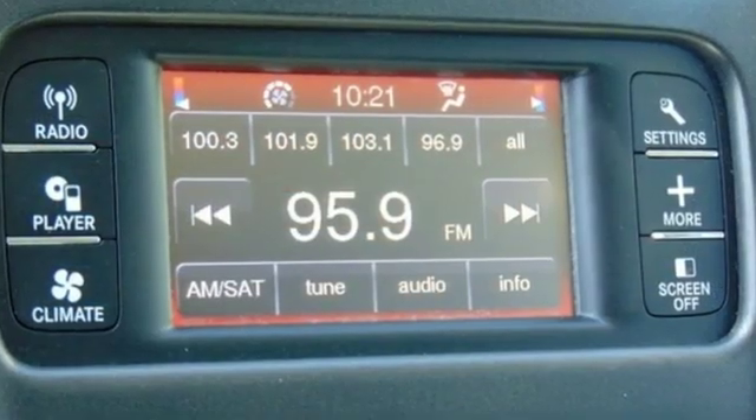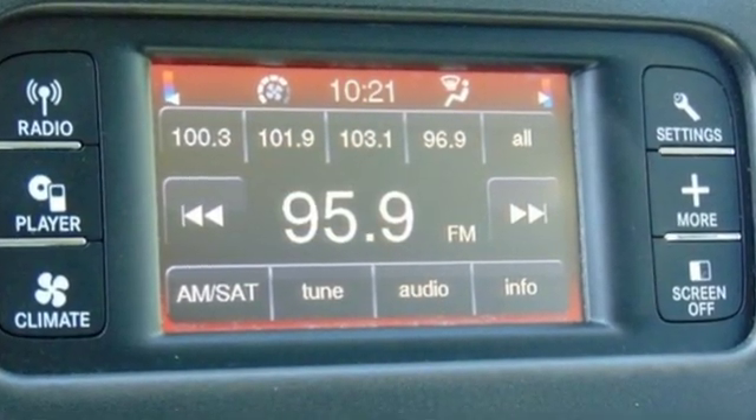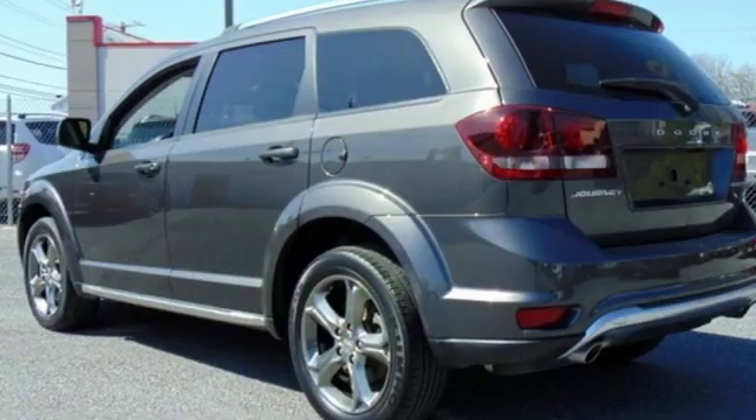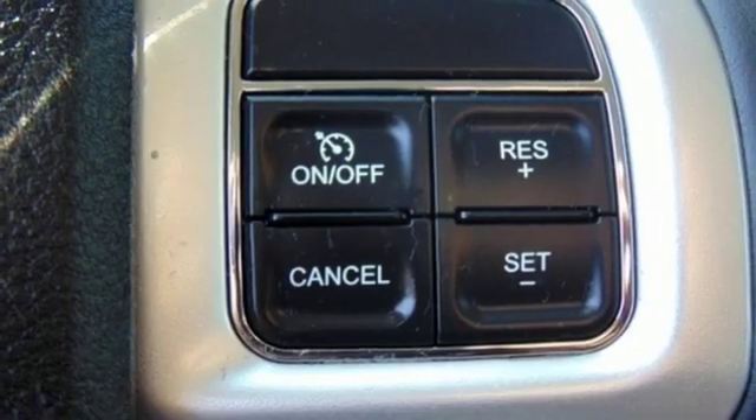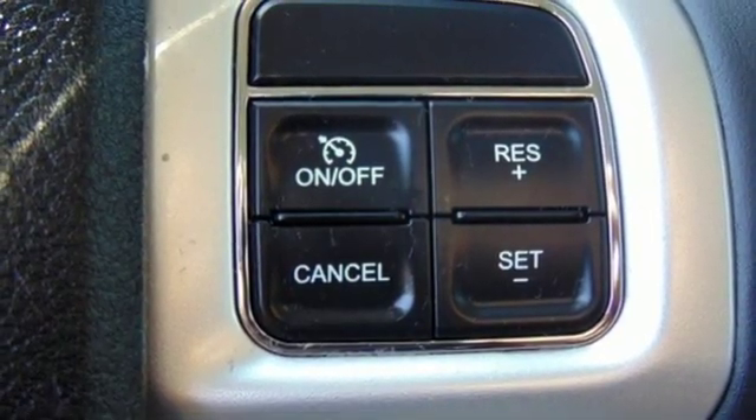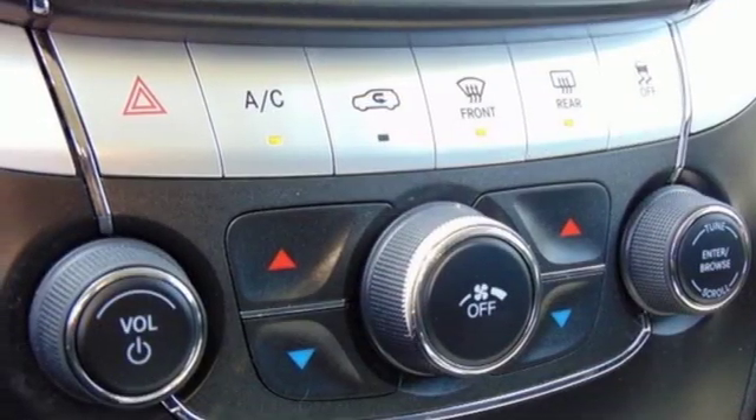A great vehicle is comprised of great features like these: automatic transmission, dual-zone climate control, voice activation, driver and passenger front and seat-mounted airbags, leather steering wheel, and power-heated mirrors.